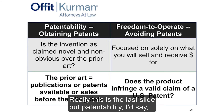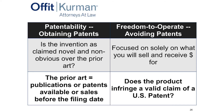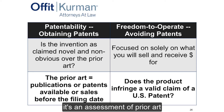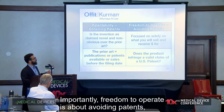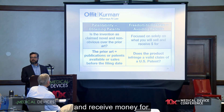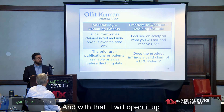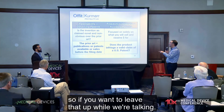To summarize: patentability — obtaining patents — is about protecting your revenue model, and involves assessment of the prior art and publications. Freedom to operate is about avoiding patents, and focuses solely on what you will sell and receive money for. Those are the two key tracks. I'll open it up for questions.